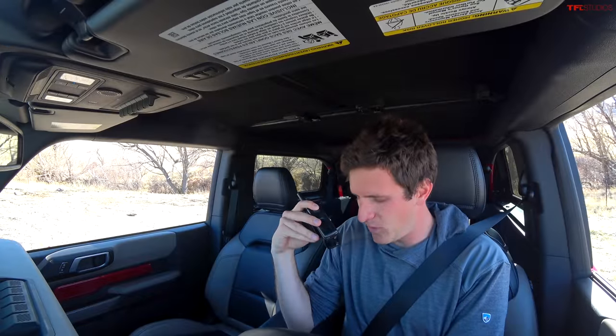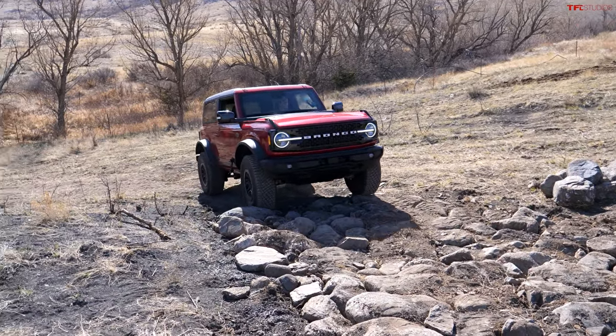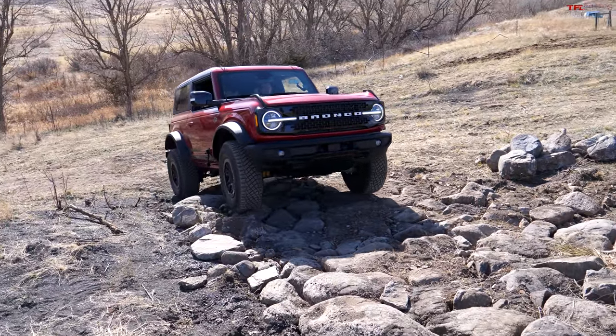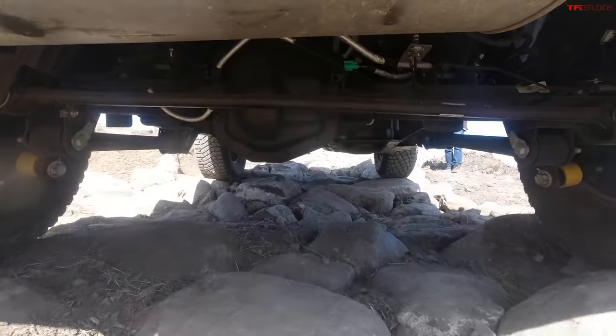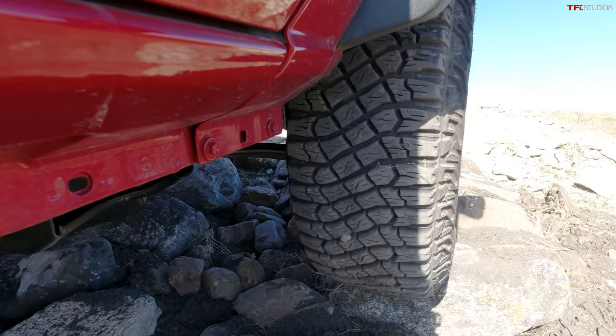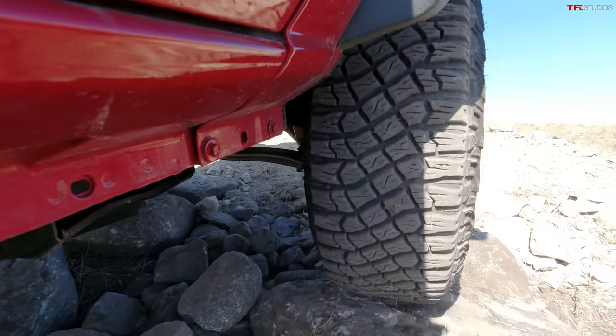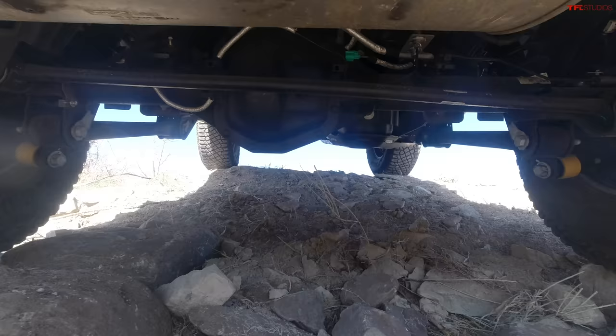I'm realizing this is a Wildtrack Bronco, so it has different modes than the Badlands. I'm going to go into mud and ruts since there's no rock crawl mode on this model — four low, lockers off. These boulders are big, some up to two feet in diameter. There's an easy side for crossovers and a hard side for vehicles like this Bronco on 35s. It does have independent front suspension, and you can really feel it articulating over the rocks. Absolutely no clearance issues — this Bronco just rocked that. Good work, Ford.